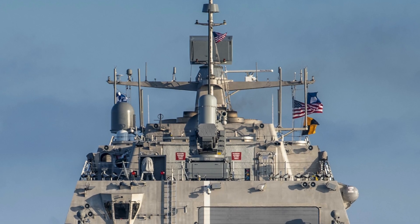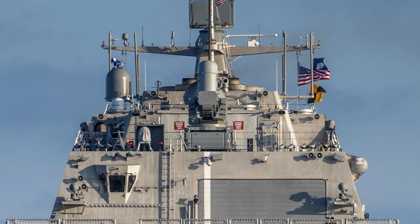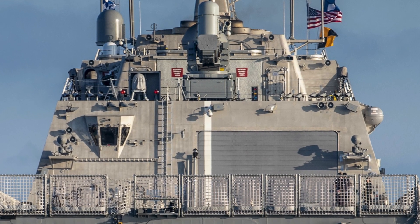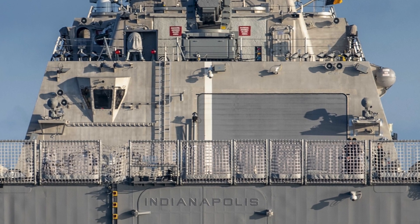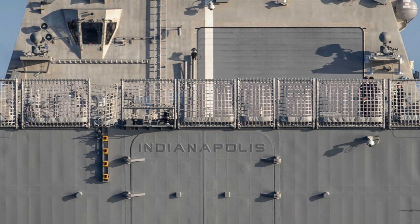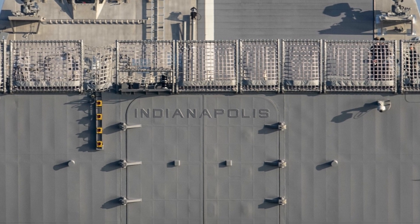Interestingly, Indianapolis was deployed between March and November 2024, during which time it also operated in the Atlantic Ocean and around Europe, and is also the first LCS from either the Freedom or Independence classes to receive a Combat Action Ribbon. In this video, Defense Updates analyzes how the SSM module, armed with Hellfire missiles, adds C-UAS capability to LCS.